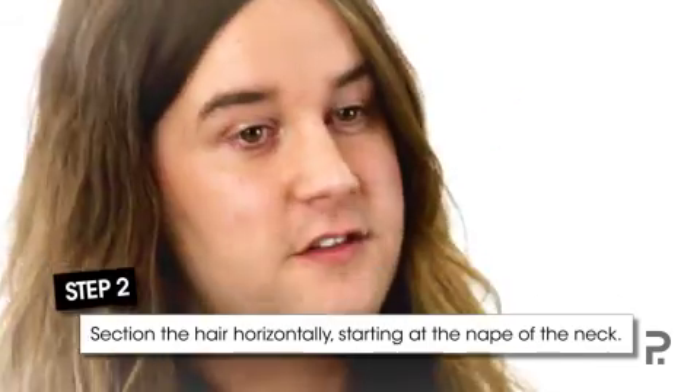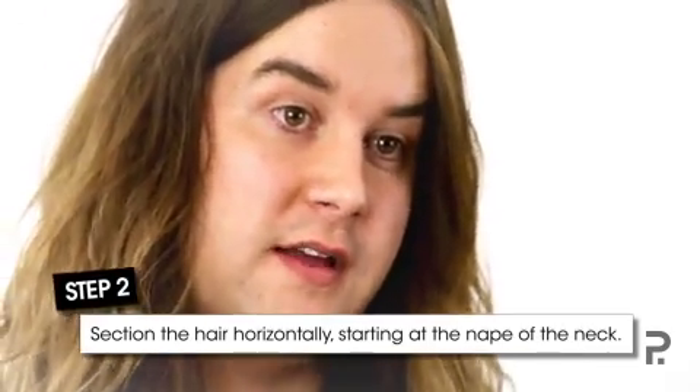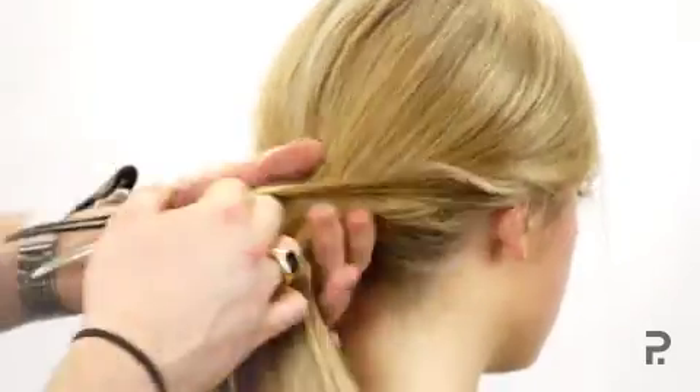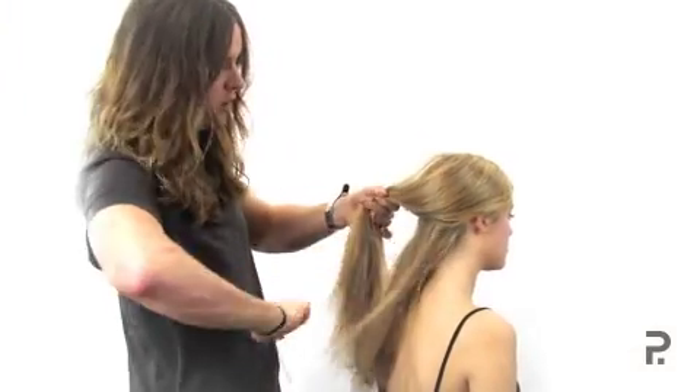Now step two is to section the hair. This is really important because it determines how big and how even your curl's going to be. So working with horizontal sections, starting at the nape and working your way to the top of the head, making sure everything is nice and clean in order to get a nice even wave throughout.